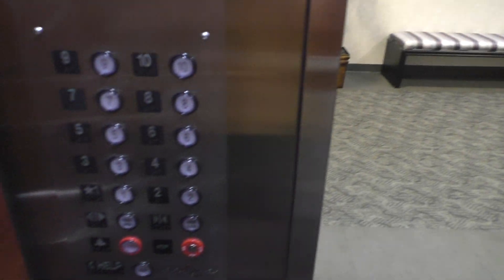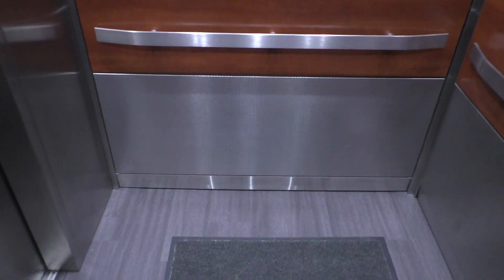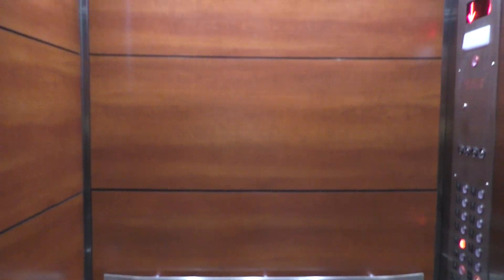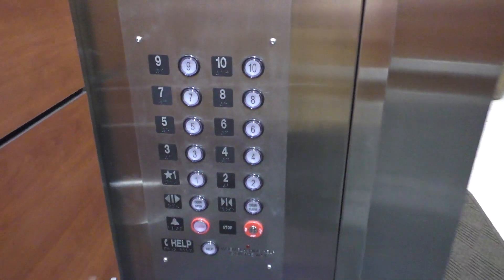This is a nice building — very 70's. Let's get our final cab view. Again, this isn't a terrible mod, but do I even need to say it again? These were originally Otis Touch Sensitive. Here we are back at one — these are the fixtures.